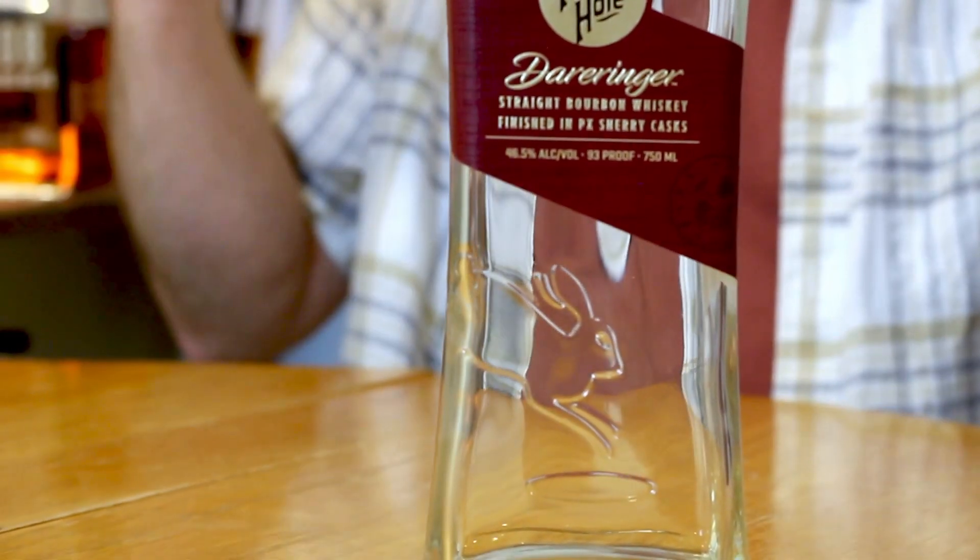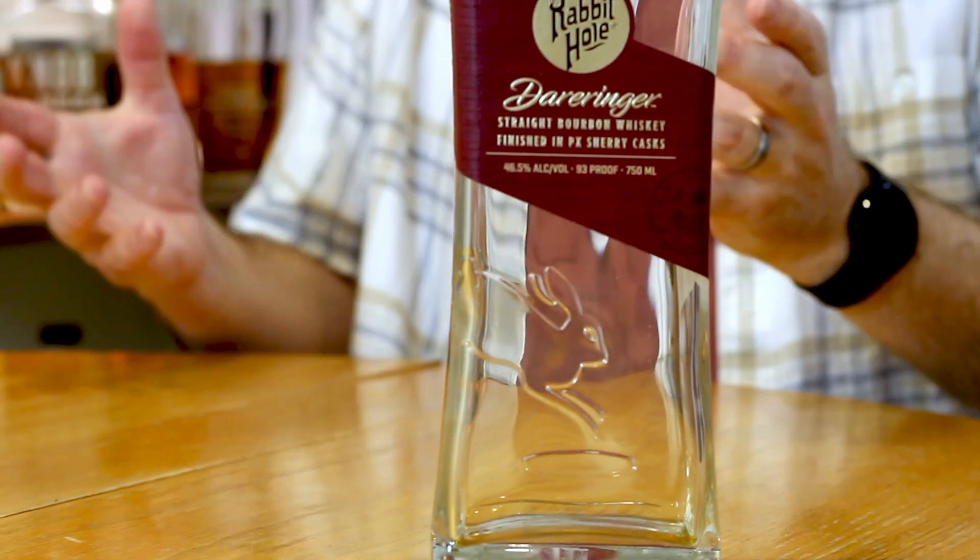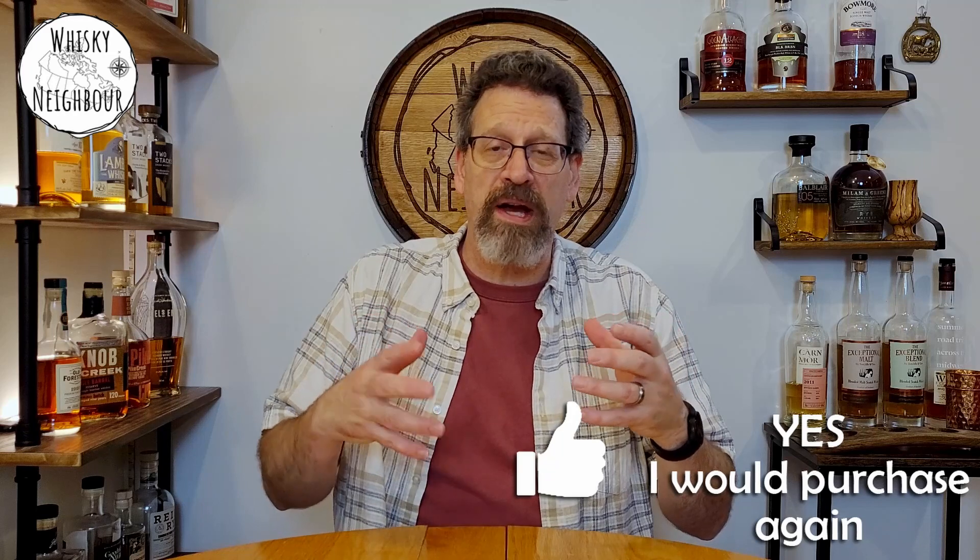This one is a finished bourbon from Rabbit Hole — it's a Dareringer. This one is their bourbon finished in PX Sherry casks. And as you'd expect with PX Sherry, it is sweet. This one works for me. I've been tasting more and more finished bourbons on my journey, and this one didn't change much but I enjoyed it all the way through. If you're looking for a nice sweet red fruit backed with that more cinnamon, hearty, stronger bourbon note, this is a really good example. I'm pretty sure I'm going to replace it or certainly another thing from Rabbit Hole — I like their four grain mash bill.